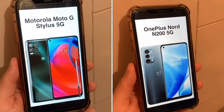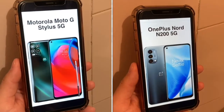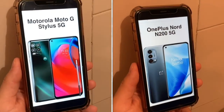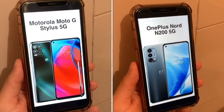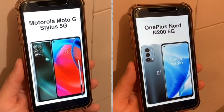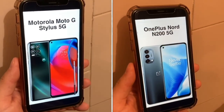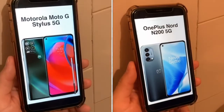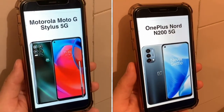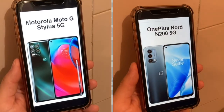In this video, I'm comparing the Motorola Moto G Stylus 5G with the OnePlus Nord N200 5G. Yes, these are very long names for these phones, but these are two powerful budget 5G devices — really great devices. I'm comparing them head-to-head to see what the differences are, which one you should get, what stands out, and what are the improvements over the previous ones and over each other.